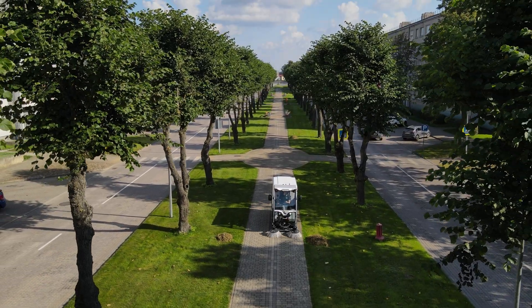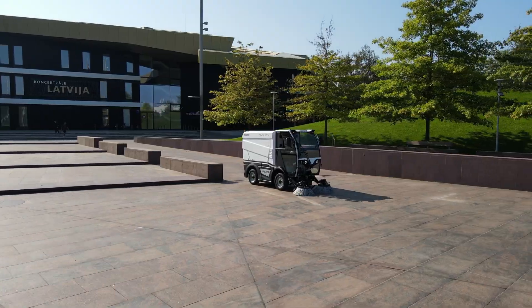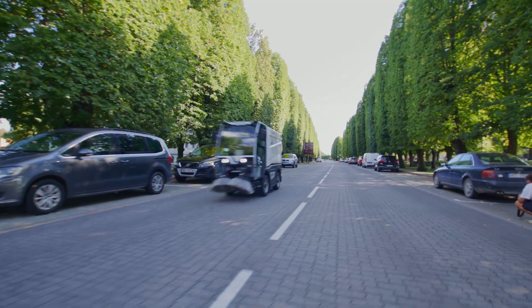All this comes in an affordable, fully electric, real alternative to diesel machines — the ideal electric vehicle for sustainable city cleaning.